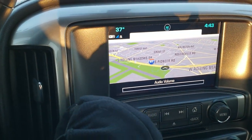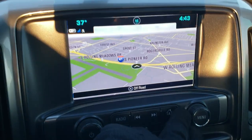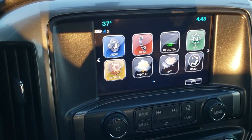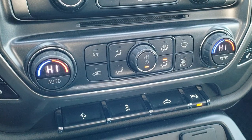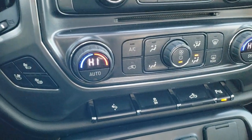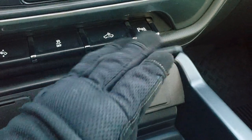Comes with the Chevy MyLink system, factory navigation, and your backup camera right there. This one also has Android Auto and Apple CarPlay capabilities via projection. It does have the Bose sound system and a CD player. You have your climate controls down here, power pedal, stability control, and cargo lamps. You have your heated and cooled seat button controls. Down here you get two USBs, two power points, and a 110-volt 150-watt plug-in.